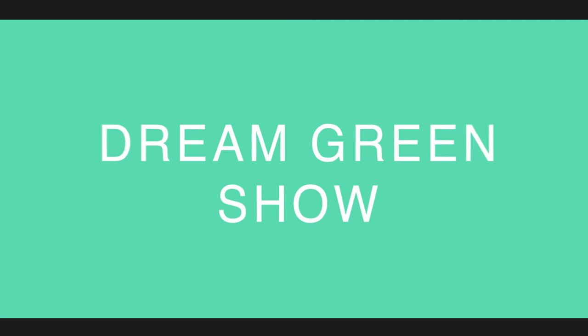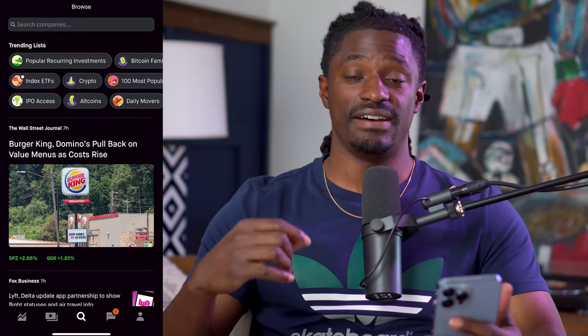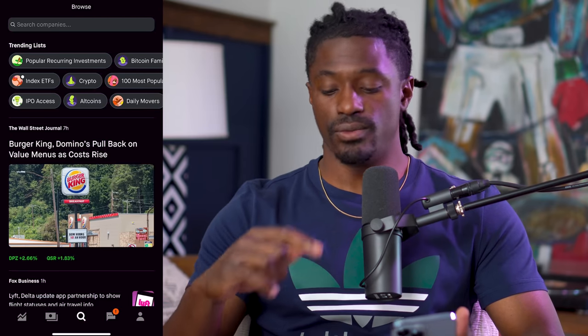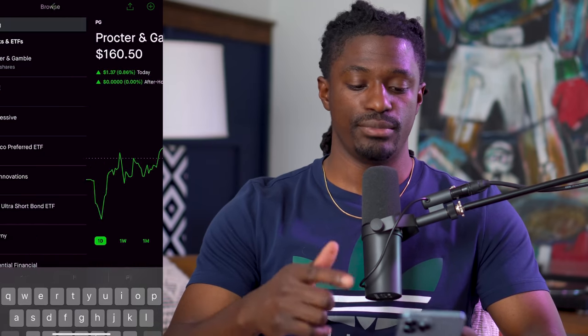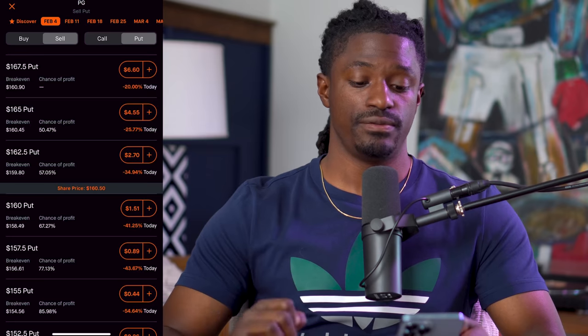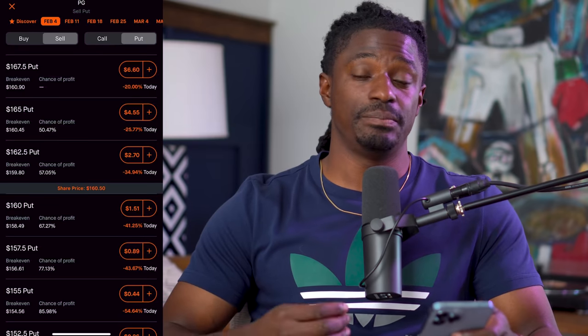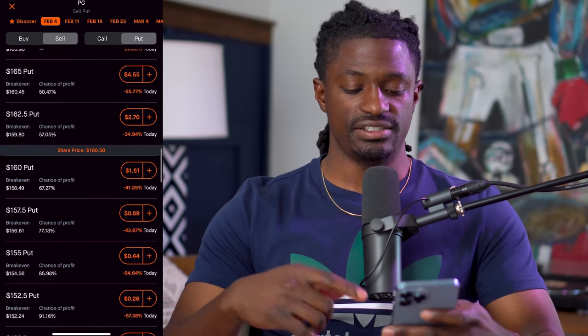Welcome back dreamers. Let me show you exactly what I mean by implied volatility with two different examples and show you how to find these stocks. A stock that doesn't really have high premium is Procter & Gamble. Let's go to Procter & Gamble, hit Trade, Trade Options, and go out one week in advance to February 4th. We want to sell puts — that means we're saying we don't mind picking up 100 shares of this stock at a certain price point if it falls to that level.